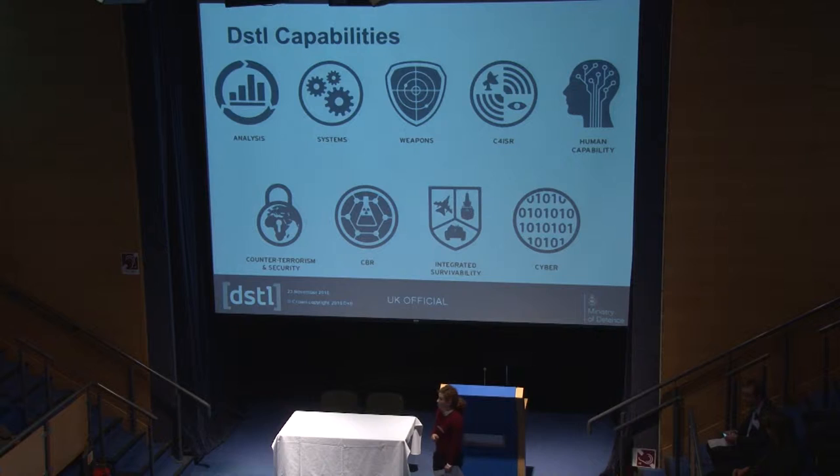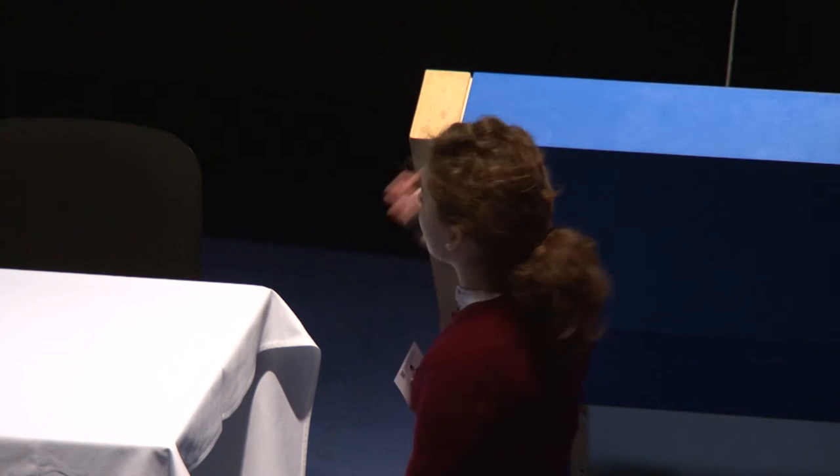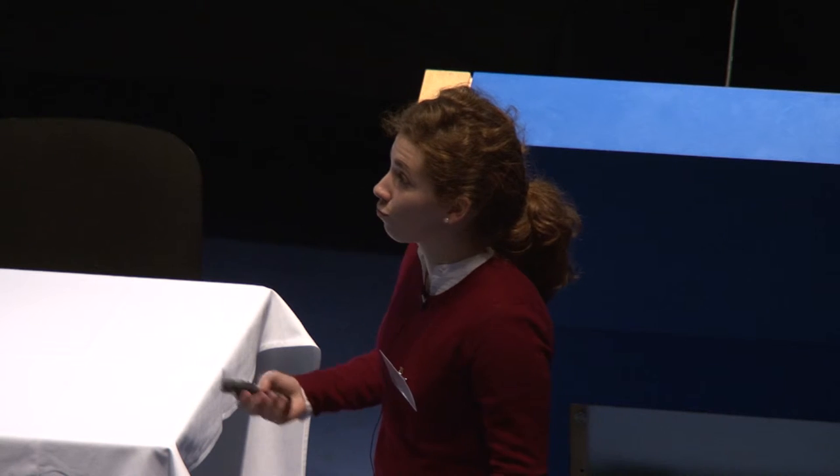All our capabilities link together, so you won't be limited to working in just one area. We have many more projects, particularly on the chemical, biological, and radiological side, which are more lab-based. Taking human capability as an example, that might involve looking at how to develop better clothing for soldiers or how to maximise the output of our people — so the scope is really vast.